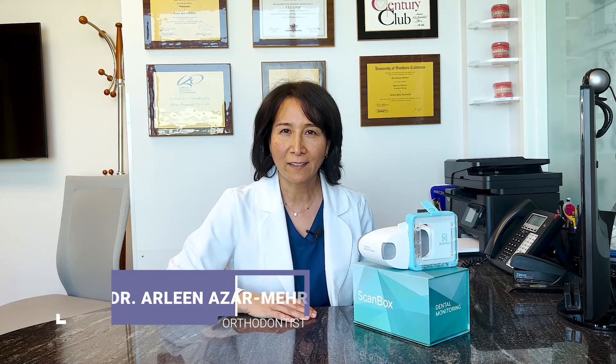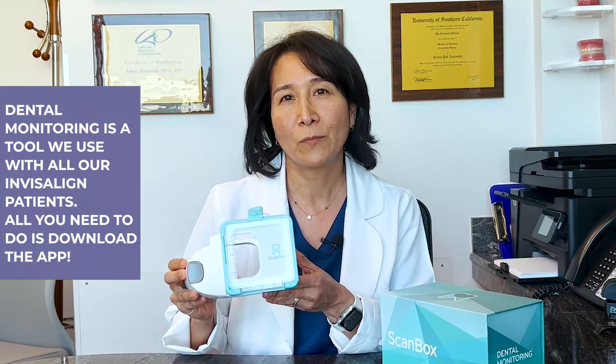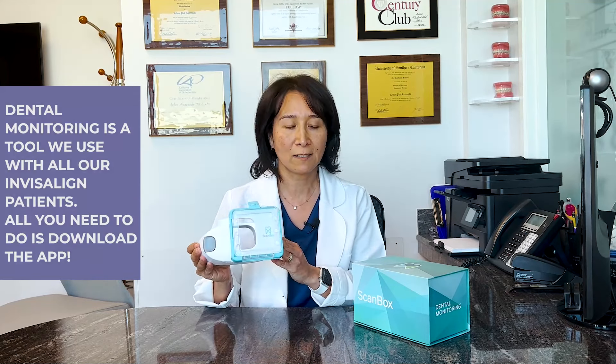I know your time is valuable and that's why I'm excited to tell you about dental monitoring. Dental monitoring is a tool we use with all of our Invisalign patients. It's a simple app that you download on your phone and you put your phone in this mouth opener to take pictures for us.